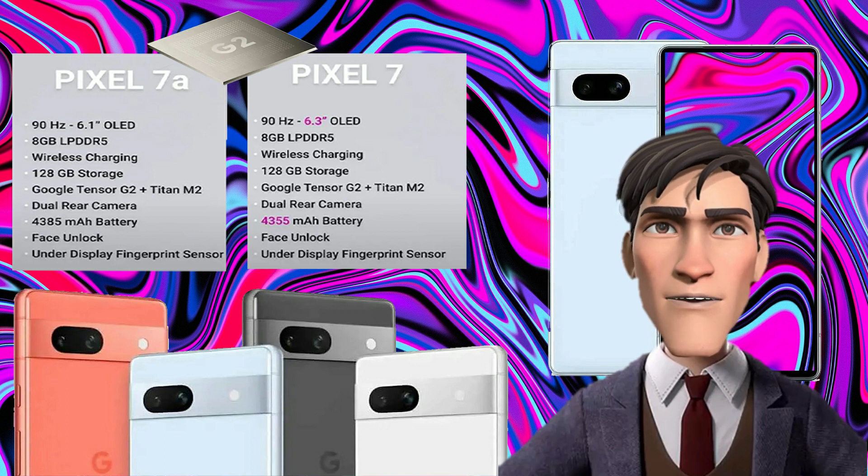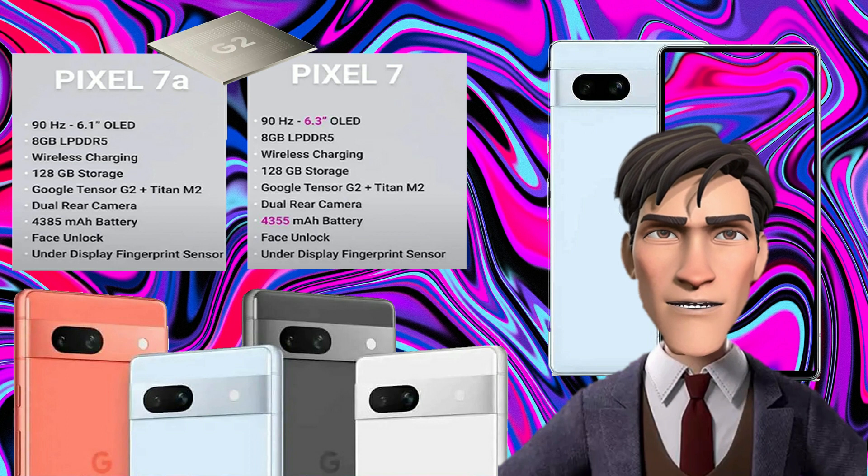The Pixel 7, on the other hand, uses a 50-megapixel primary camera with a Samsung GN1 sensor, an aperture of f/1.9, and supports laser AF, multi-directional PDAF, and OIS. It is coupled with a 12-megapixel ultra-wide sensor with a 114-degree field of view and an aperture of f/2.2. The phone has a 10.8-megapixel selfie shooter on the front with an aperture of f/2.2.